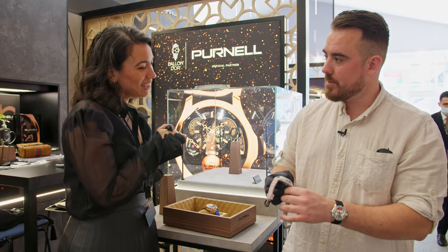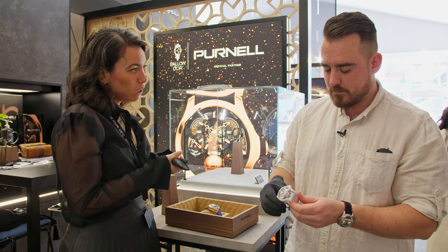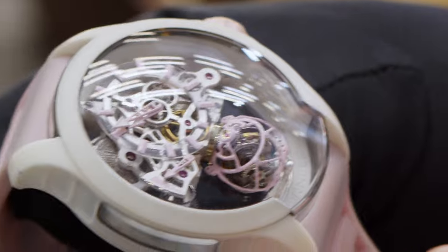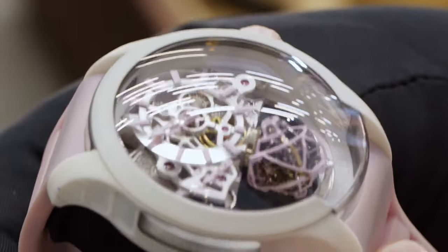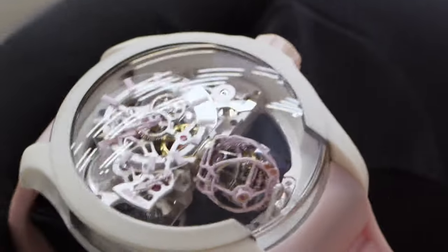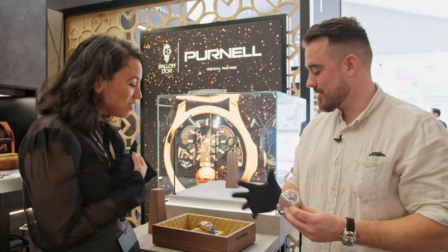The Escape Primo starts at 325,000 Swiss francs. For now it comes in white Purnel microfiber, but it will also come in forged carbon and a blue forged carbon — it's carbon but blue, a very nice piece that we've unveiled to some markets and will be unveiling more broadly soon.